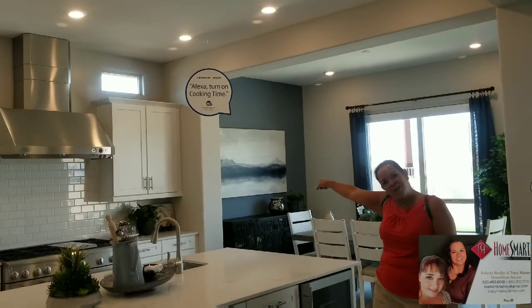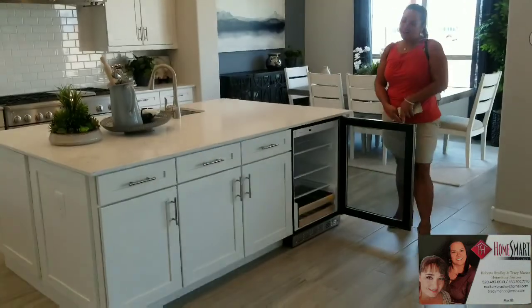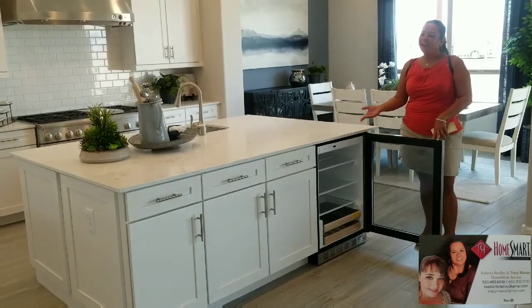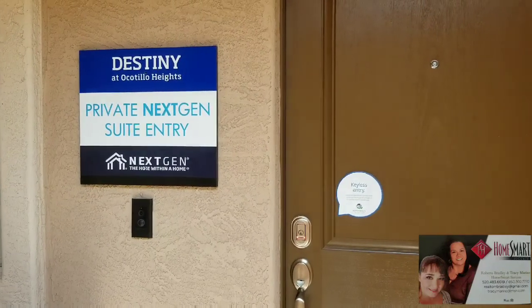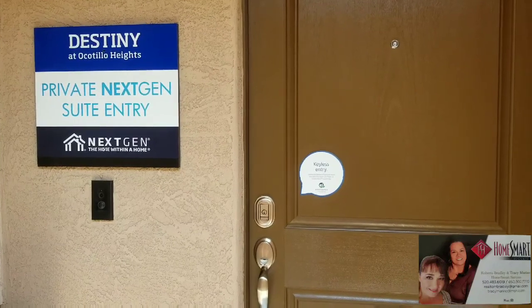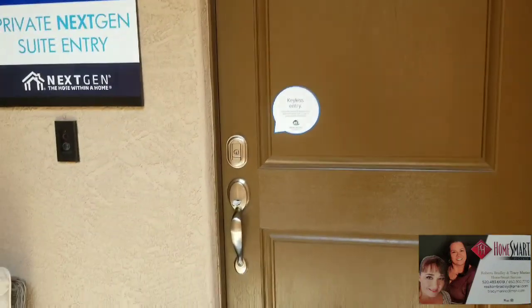Alexa make dinner — turn on cooking time! Alexa does it all. Another thing here at Ocotillo Springs with the Lennar next-gens is a private next-gen suite entry. It's also keyless.